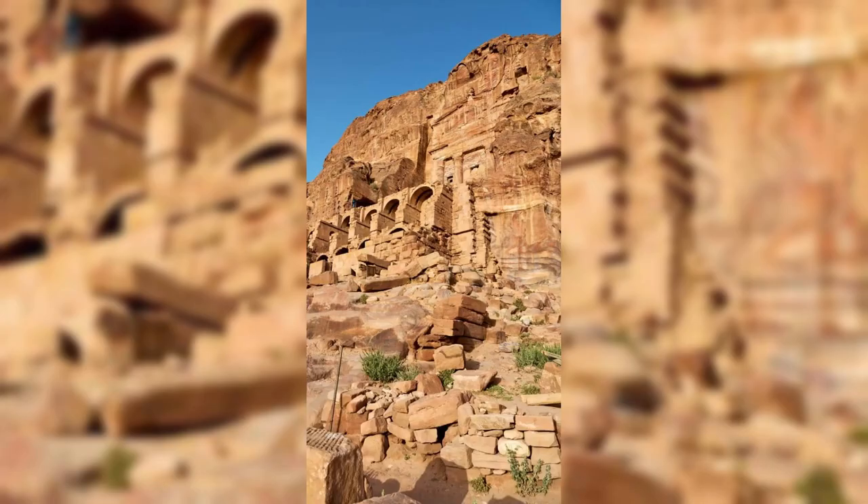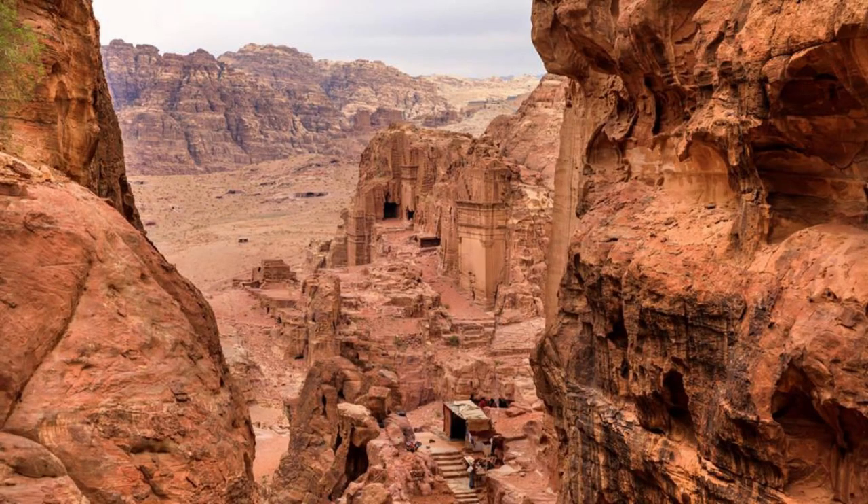Explore the ancient temples, tombs, and monuments that lie hidden within Petra's vast archaeological complex, including the monastery, the royal tombs, and the Roman theater. Petra is a timeless testament to the ingenuity and artistry of the ancient Nabataeans.